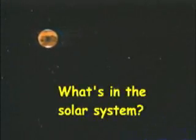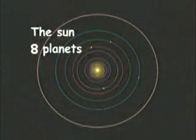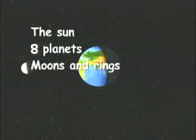What's in the solar system? The sun — solar means sun. The planets, including Earth, that circle the sun. More than 65 moons and a number of rings that circle four of the planets.